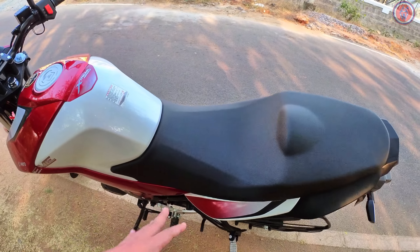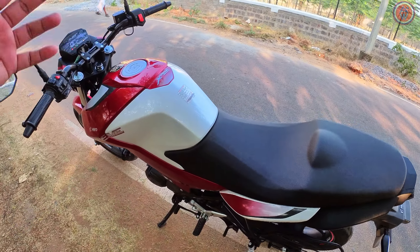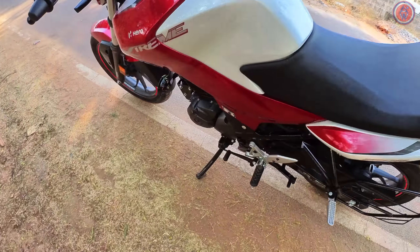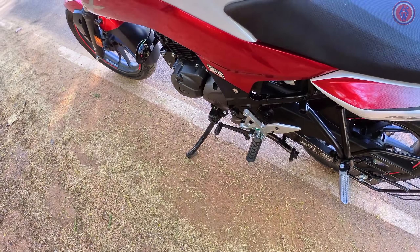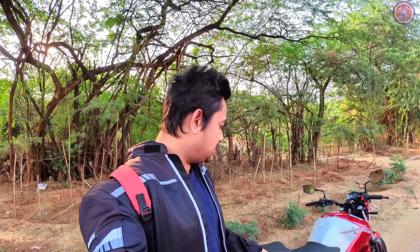The fuel tank capacity is 12 liters. The seat height is 790mm, so most people will be really comfortable. The bike weighs only 138 kilos, making it quite handy, with a ground clearance of 167mm. This is a limited edition variant with very few units available, priced at 1,29,300 on-road in Hyderabad. If you're from another state, the price may vary by one to two thousand rupees.